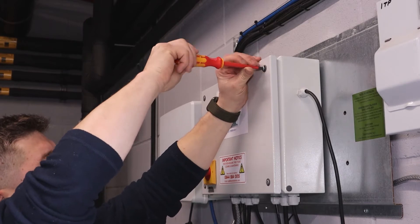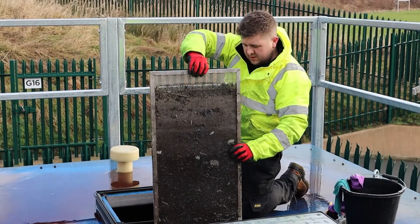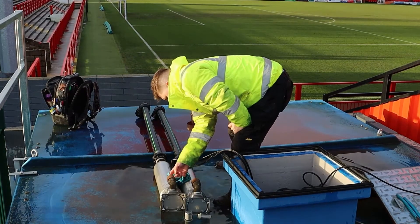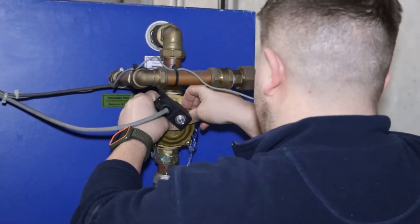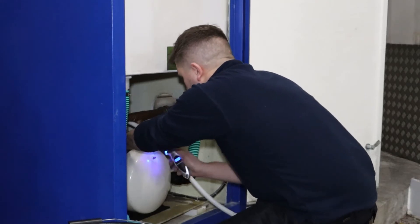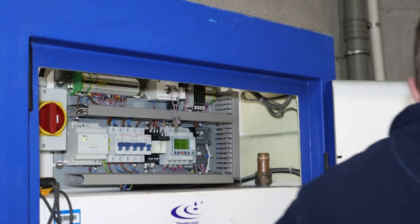Our bi-annual servicing solution helps to prevent any unplanned maintenance disruption which could affect your operation. Our service includes cleaning of filtration devices to prevent debris build-up, inspection of pumps and pipework, electrical testing of the control panel, checking and recording water meters, testing of any pressure vessels, and a full system report giving you complete peace of mind.